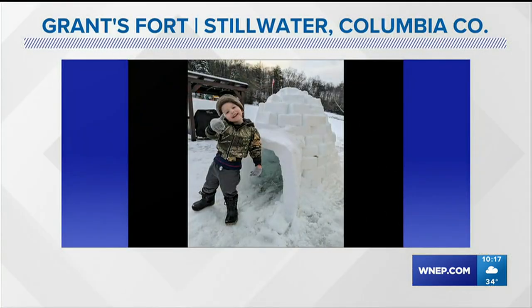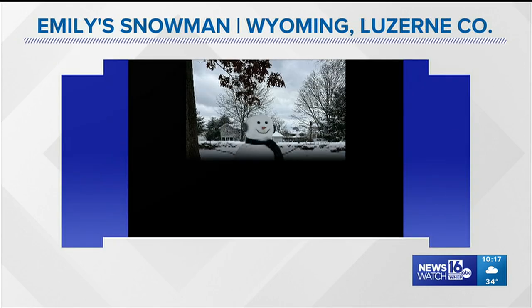Our viewers are awesome, and they submit wonderful photos. This is one from Grant — his mom and dad sent it in, actually — of his fort from Stillwater in Columbia County. Great fort. It actually looks like the one from SpongeBob that SpongeBob and Patrick made. Really great job there, Grant.